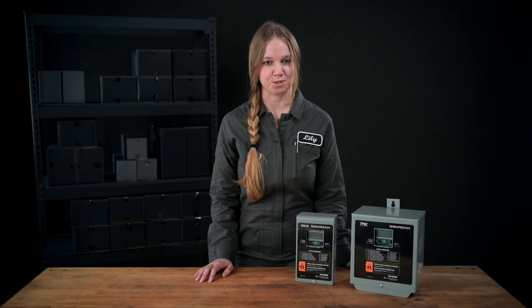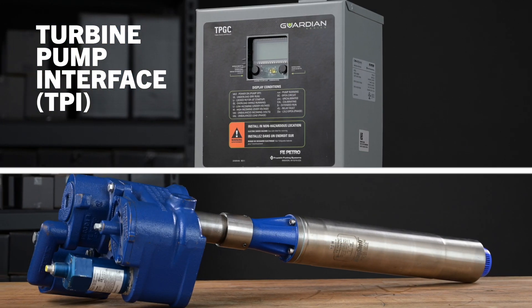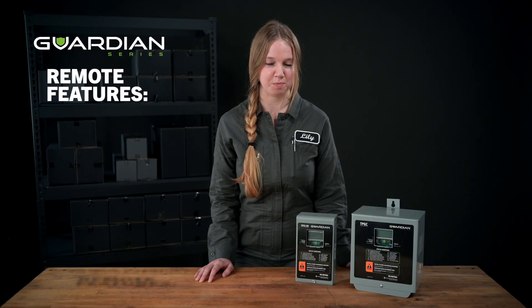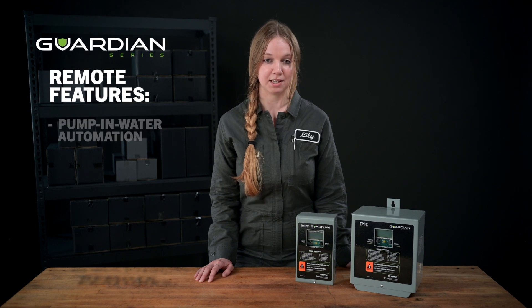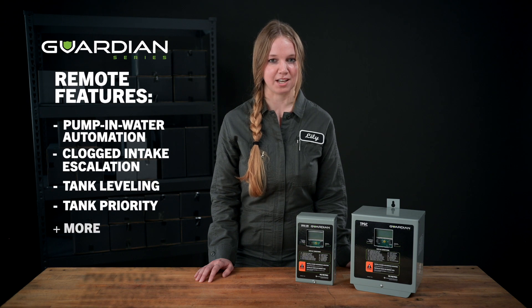Guardian Series controllers feature turbine pump interface, which is a powerful tool that creates a network between the pumping system and an Evo Series fuel system controller. With this connection, site operators gain advanced remote pump monitoring and control features like pump and water air automation, clogged intake escalation, tank leveling, tank priority, and more.